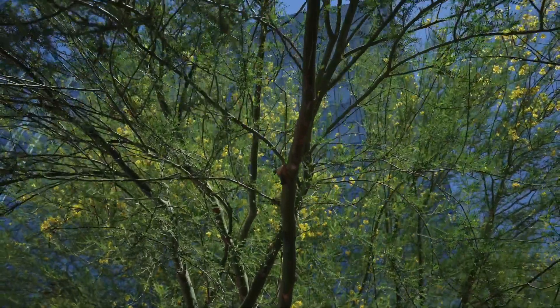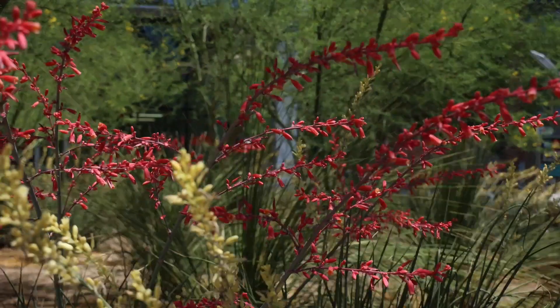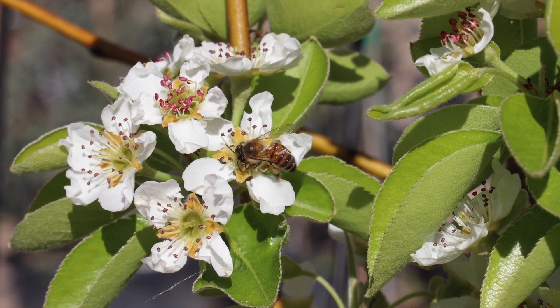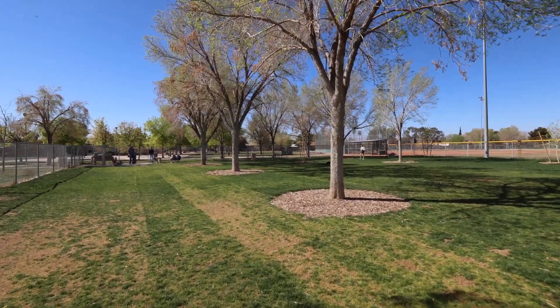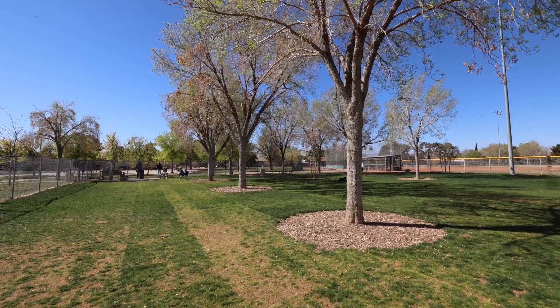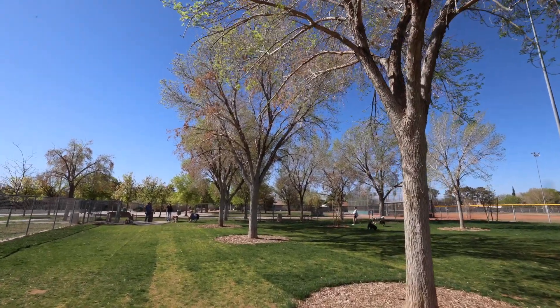Trees just make cities livable. We want green spaces, we want nature. We want to live in a built environment because it's comfortable for us, but trees make that area comfortable. I don't think anybody wants to just live with brick walls and sidewalks and streets. We want all these amenities, but I think trees make those places nice to live in.